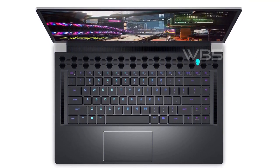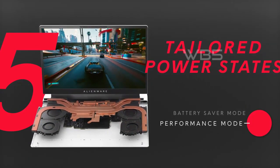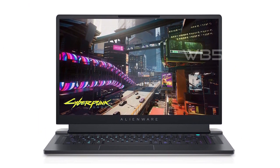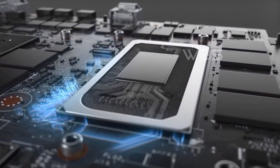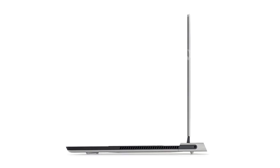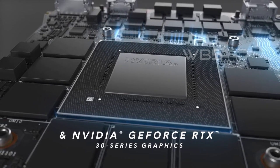One of the standout features of this laptop is its patent-pending quad cooling system. The laptop has four intelligently controlled and programmable fans that work together to dissipate heat and reduce external temperatures, allowing for long gaming sessions without worrying about overheating. The Alienware X15 R2 also comes equipped with Alienware Cryo-Tech Cooling Technology, which uses a gallium silicone thermal interface material to improve thermal resistance by 25%, helping keep the laptop cool even during the most intense gaming sessions.